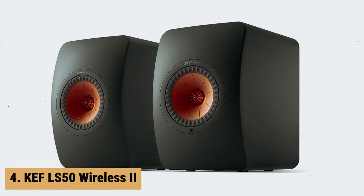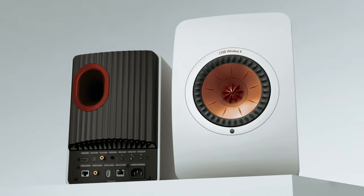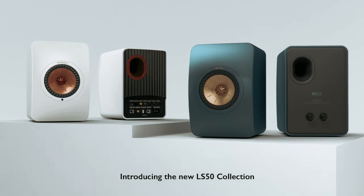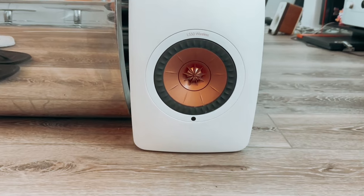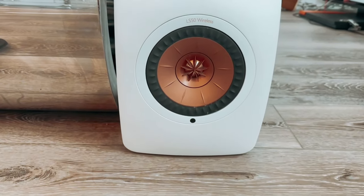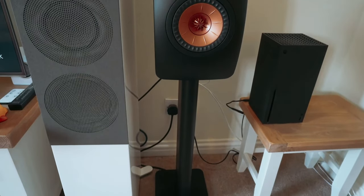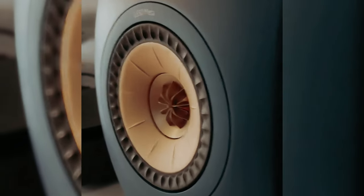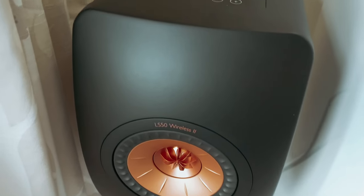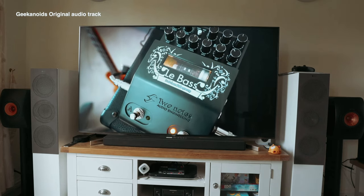Up next in fourth place is the KEF LS50 Wireless 2. The KEF LS50 is a powerhouse of audio technology in a compact and elegant package. Featuring a dedicated 280-watt amplifier for the mid-range and a 100-watt amplifier for the tweeter in each speaker, these speakers deliver a rich and detailed sound experience. One of the standout features is their extensive streaming capabilities, with support for popular services such as Spotify Connect, Tidal, Amazon Music and more, so you can easily access your favorite music with just a few taps.